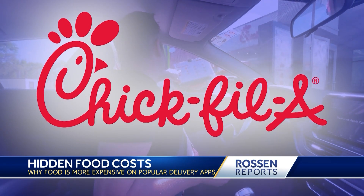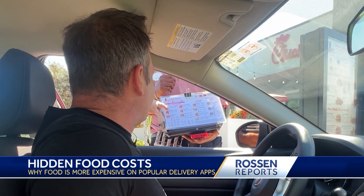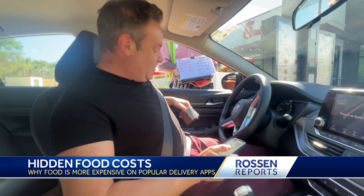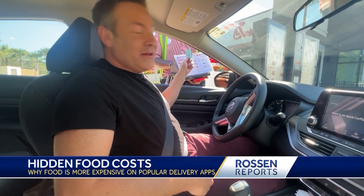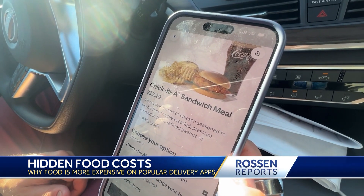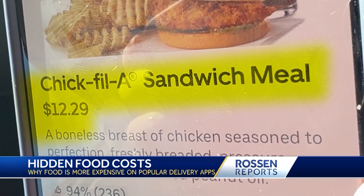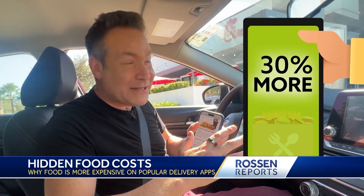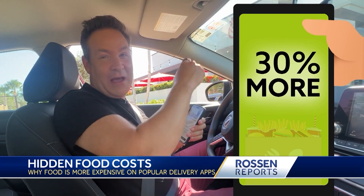We found one of the biggest increases at Chick-fil-A. I order a Chick-fil-A sandwich meal in the drive-thru — $9.45. Then on Uber Eats at the same exact restaurant, it's $12.29. That is a 30% difference in price — you're paying 30% more on the apps just for the food itself compared to coming through the drive-thru.